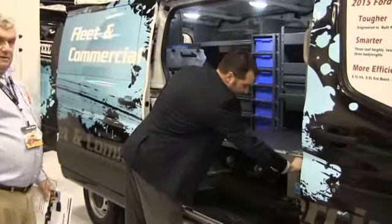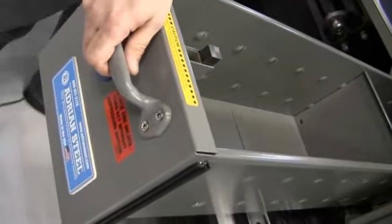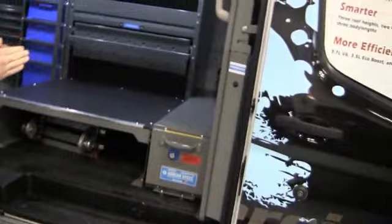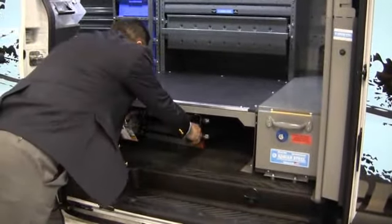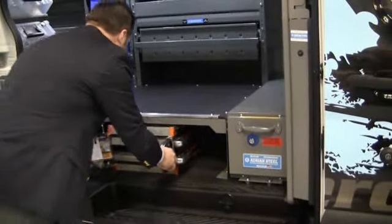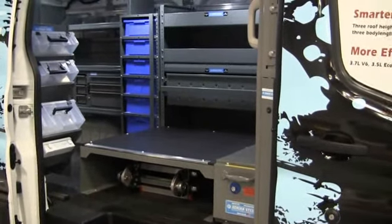This is also what we call our Stowall steel floor drawer. It locks, so it keeps things safe and secure. Very durable, and available in different widths — that's 10 inches wide, we have a number of different widths available. This vehicle also has a subfloor, so if you're stowing ladders, you can easily access the ladder, but then you still have storage space to put any other bulk cargo up on top of the subfloor.